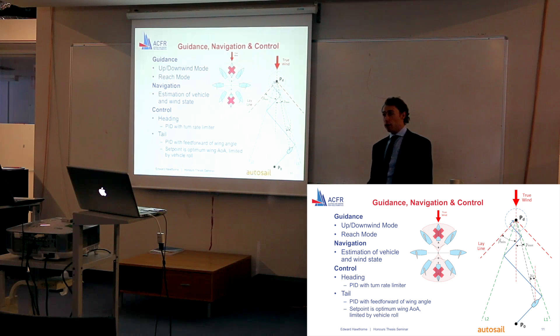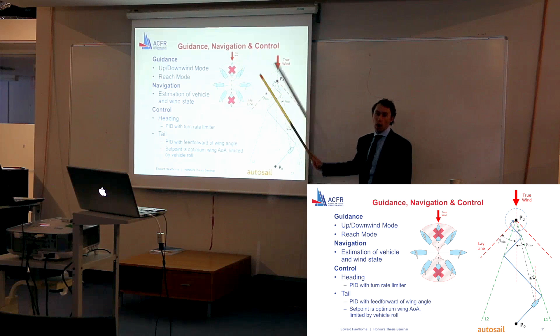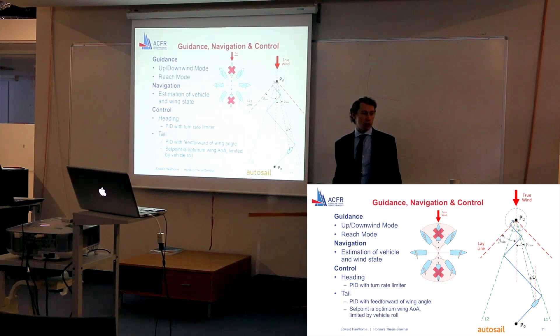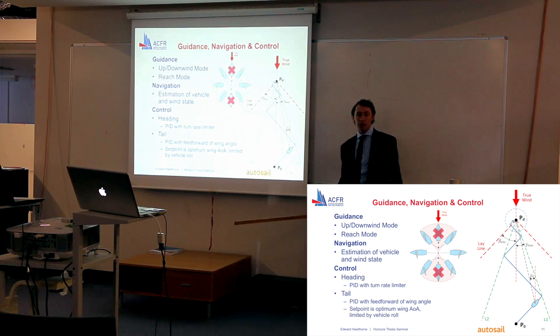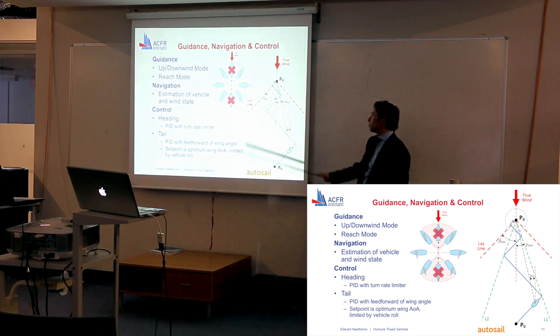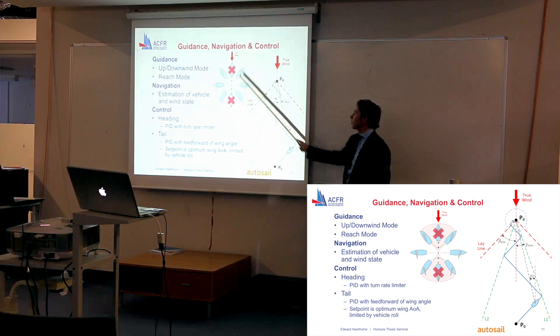In a boat with a free-rotating wing sail like mine, the same no-go zone also exists for the region pointing directly away from the wind, which is a bit different to conventional sailing. This gives rise to two modes of sailing: the upwind or downwind mode, where the destination point is in one of the two shaded no-go zones, and the reach mode, where the destination is anywhere in the clear region.